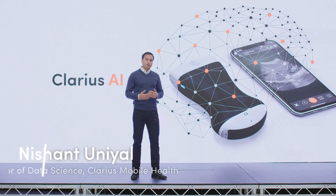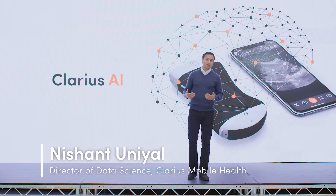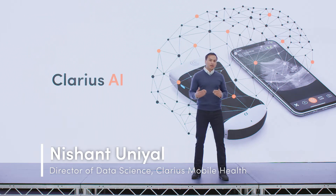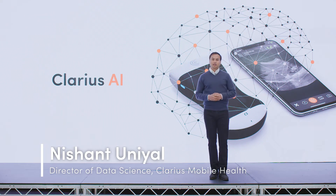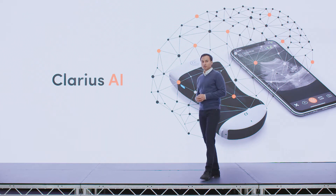Clarius AI is a collection of machine learning algorithms that improve the user experience in the Clarius app. AI is integrated in the heart of the Clarius app, working behind the scenes without the user even noticing.